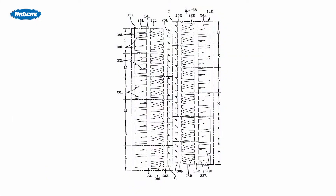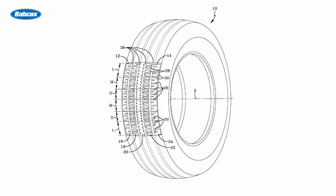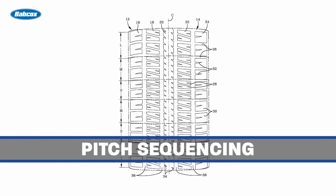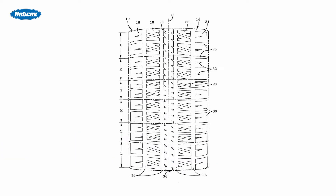One of those is the careful arrangement of the tire's tread blocks. To reduce perceived tire noise, engineers use pitch sequencing — the arrangement of slightly different sizes of tread blocks around the circumference of the tire. This distributes the noise generated by the tread block design to make it sound more like white noise to the driver.